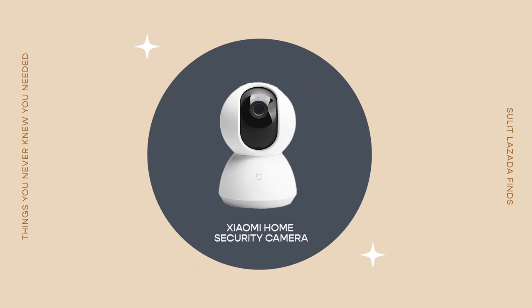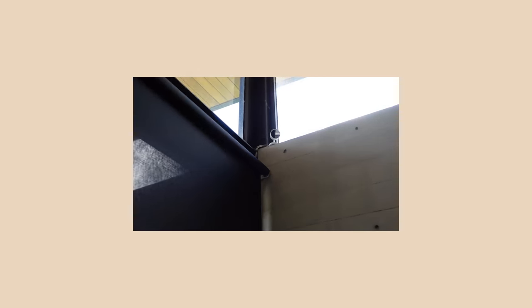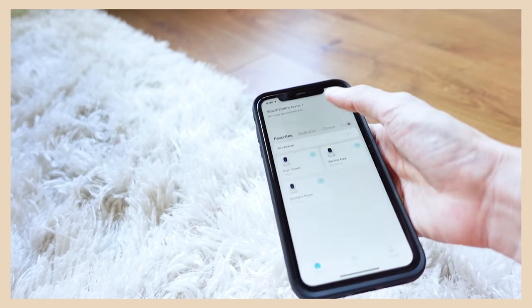The first thing I find super useful nowadays, especially now that I have a baby, is my Xiaomi security camera. Because we're always at home, there are so many areas of our house we're trying to improve — decor, the kitchen — but one of the most important things to consider is security. We need to keep our families safe and make sure everything is protected, so I got a lot of Xiaomi security cameras from Lazada and placed them around entrances.